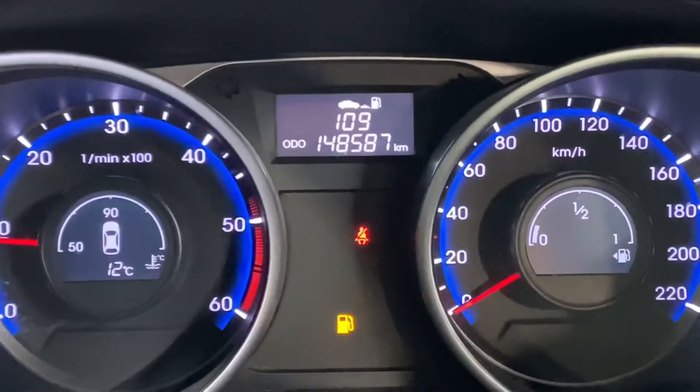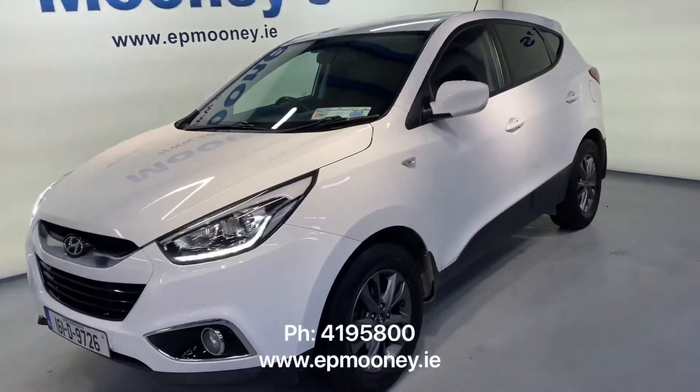There is 148,000 kilometres on the clock. It's fully serviced here at Mooney's and comes with a Mooney's warranty.